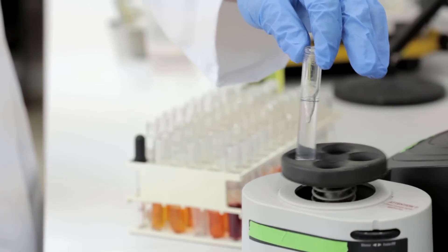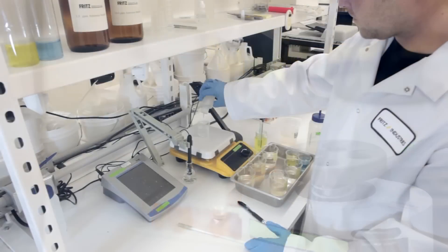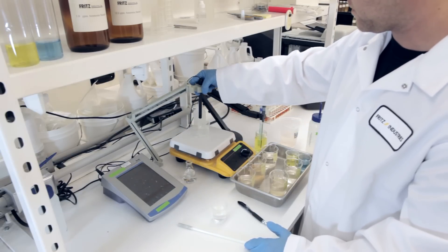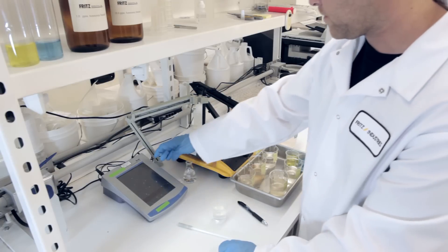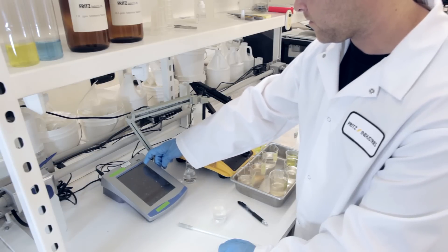Just like any other living organism, nitrifying bacteria have environmental preferences under which they will thrive and multiply. This hands-on approach is necessary because nitrifying bacteria are actually very difficult to grow on a large scale while maintaining the level of consistency needed to deliver a quality product.